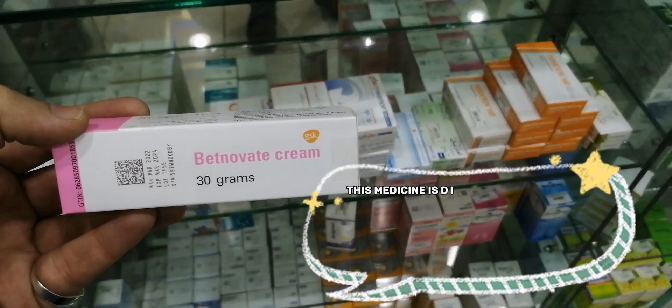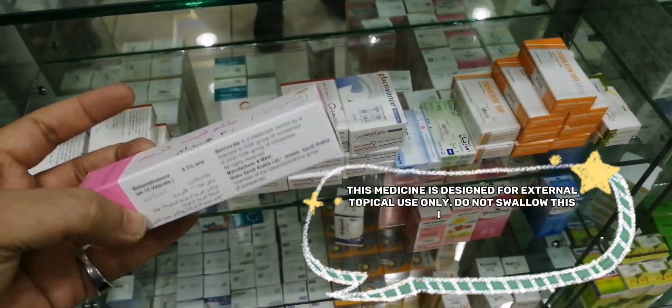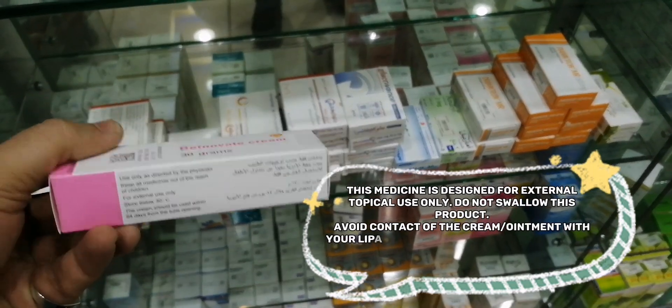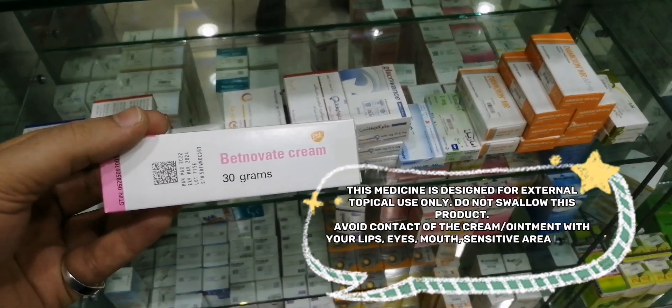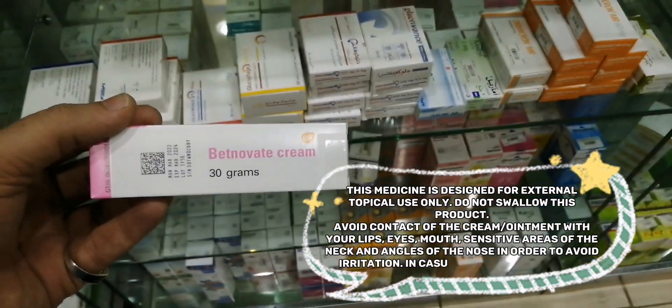This medicine is designed for external topical use only. Do not swallow this product. Avoid contact of the cream or ointment with your lips, eyes, mouth, sensitive areas of the neck, and angles of the nose in order to avoid irritation.